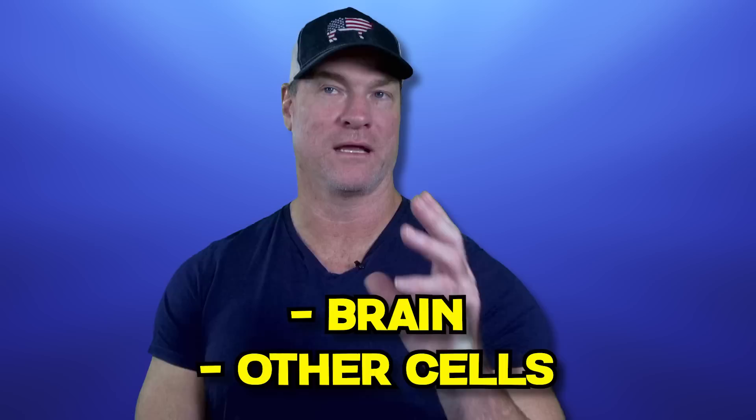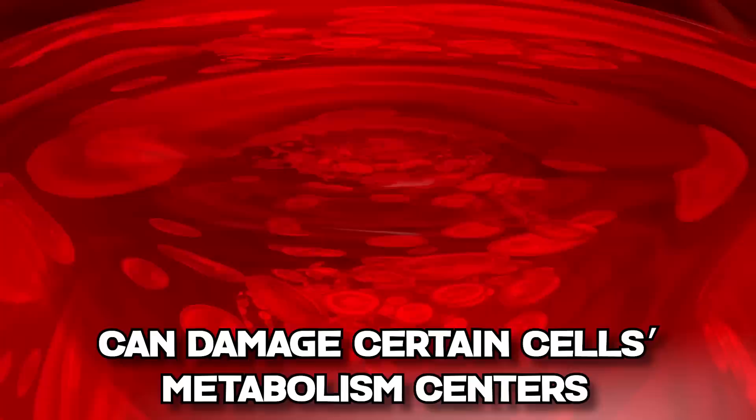Remove hyper-processed foods, seed oils, and foods that contain them. Seed oils are highly concentrated sources of omega-6 fats, which can directly damage arteries, gut, brain, and other cells. There's significant evidence suggesting that is the case. Removing hyper-processed foods that contain inflammatory grains, dyes, sugars, and food additives — which provide no nutrition — can cause problems with gut integrity, leading to an inability to properly absorb nutrition, and can directly damage certain cells' metabolic centers, leading to further metabolic impairment.